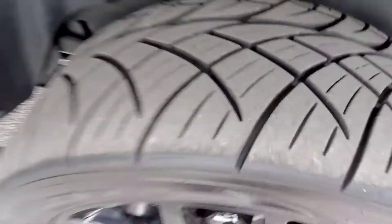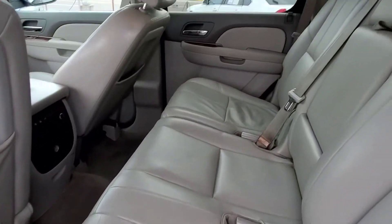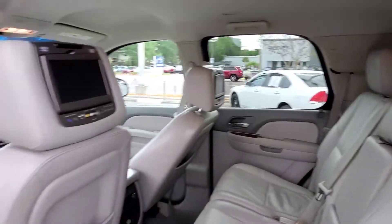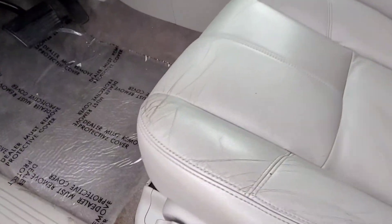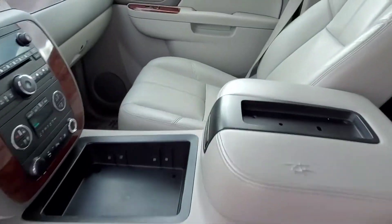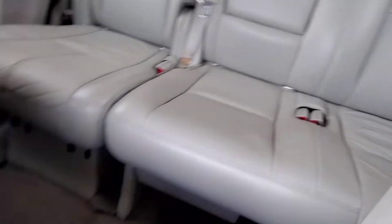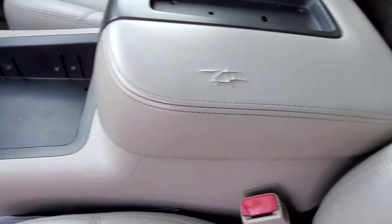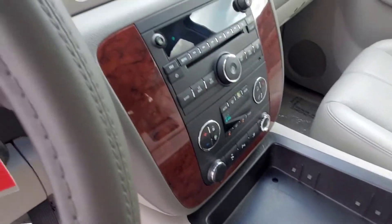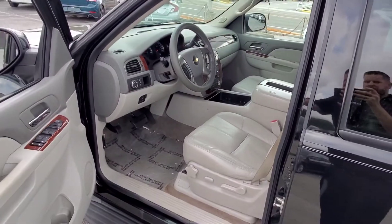The tires have a ton of tread on them. Seats are in awesome shape in the back as well as the front. There's a little wear there, but we're looking at a 2011 here. There's a little thing right here — that's a fairly easy fix, I could probably even have that fixed here. Power seat.